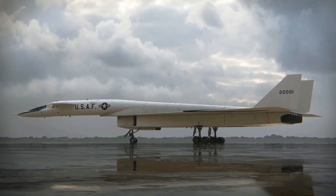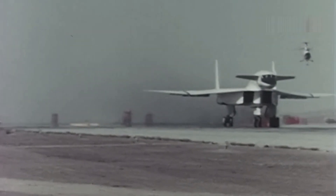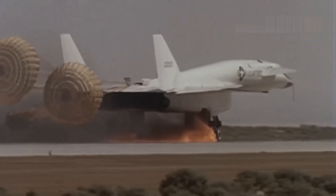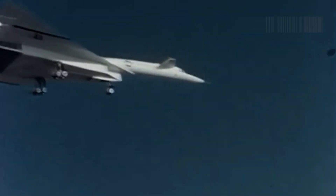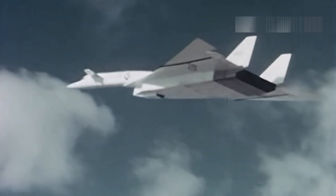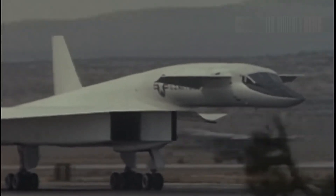Soon it would be joined by second and third prototypes already under construction. From the start, it was clear things wouldn't go smoothly — initial ground tests revealed so many technical issues that the first flight was delayed for months. Finally, on September 21, the XB-70 was ready for its maiden flight. Cheers erupted as the futuristic bomber lifted off for the first time, but the celebration didn't last long.